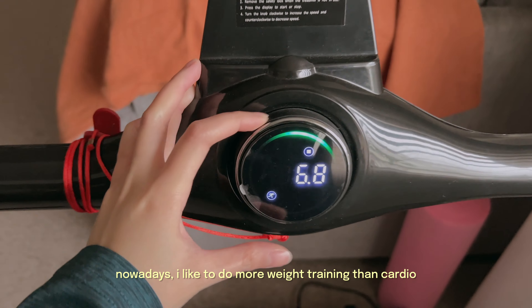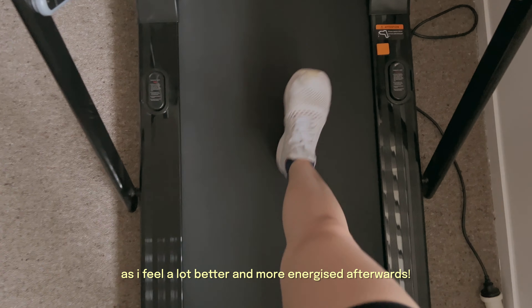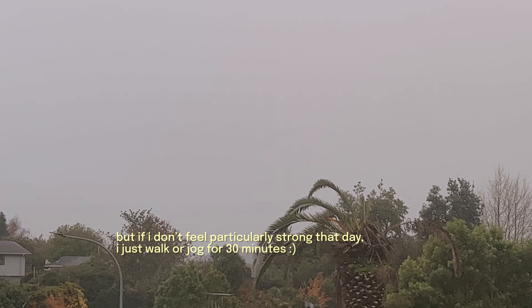I like to do more weight training than cardio, as I feel a lot better and more energized afterwards. But if I don't feel particularly strong that day, I just walk or jog for 30 minutes.